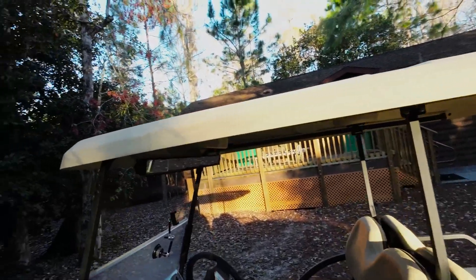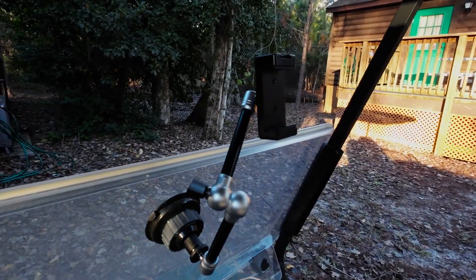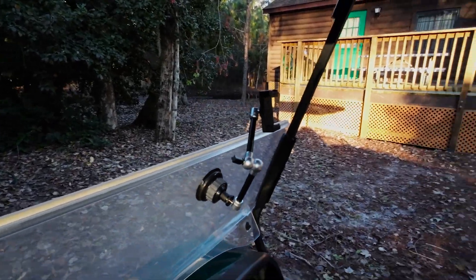Let's head over to the golf cart and take a spin around the property. Don't worry, I am not driving and filming — I've got this nifty little contraption that allows me to pop the iPhone on there for some cool POV footage.